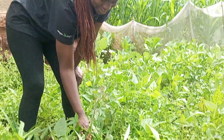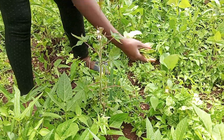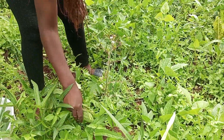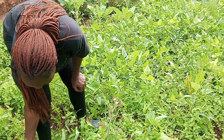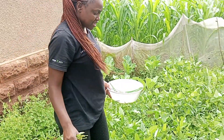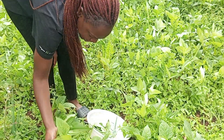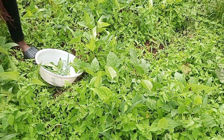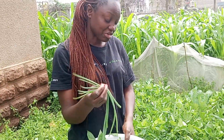This one is called a spider plant. My spring onion.